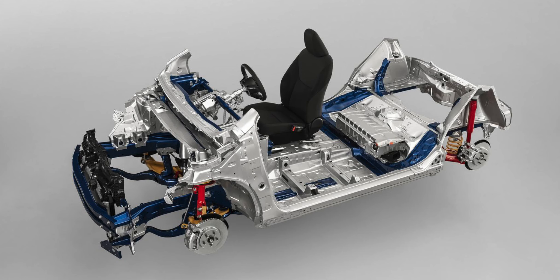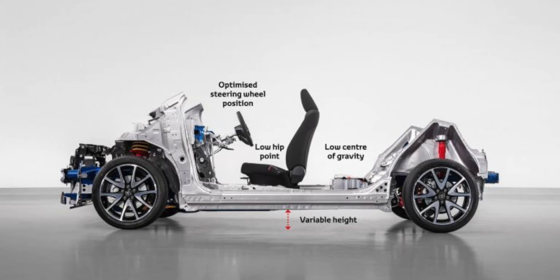Toyota built the BZ3 on their new platform called the ETNGA platform, which is shared with the other electric car made by Toyota — the BZ4X. You may have heard about that car because it's really well made and it's beautiful, with the exception of the screen being a bit slow inside.